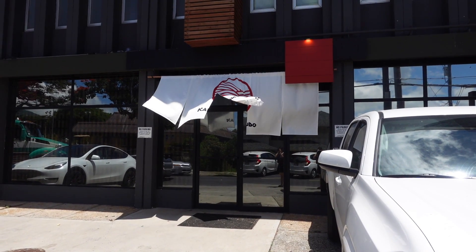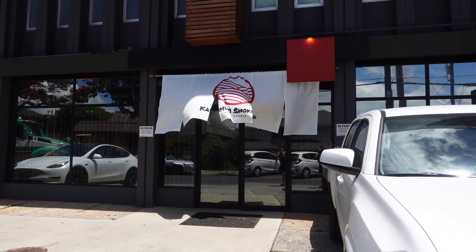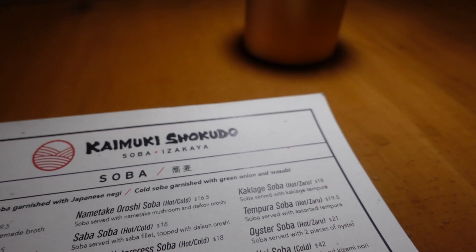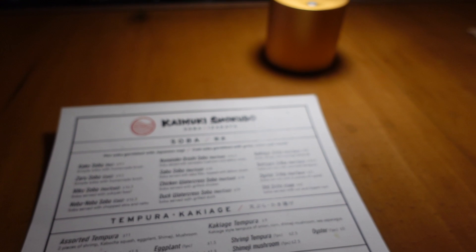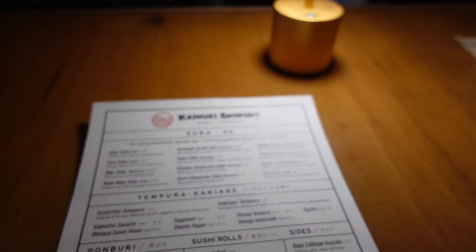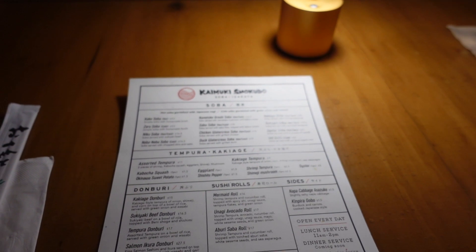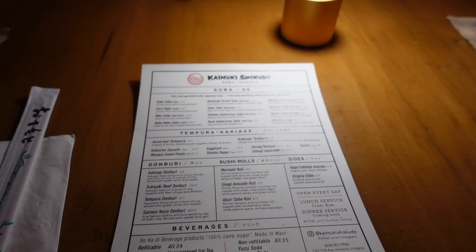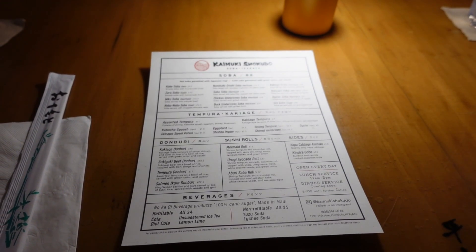Our concept for this restaurant is a little bit different from the Shokudo down in Ala Moana. We're more of a soba house and izakaya. Our noodles are locally sourced and we do traditional two kinds — hot and cold. The kake is going to be your traditional hot, and the zaru is going to be your traditional cold. We actually have two versions where the cold broth is with the noodles. On the menu it'll say hot and cold, and on the far right it'll say hot and zaru.